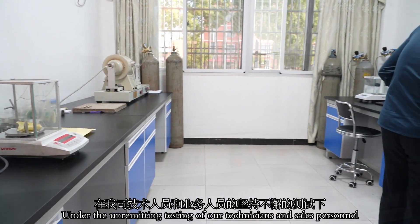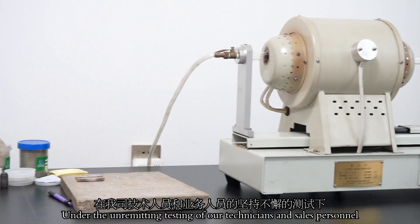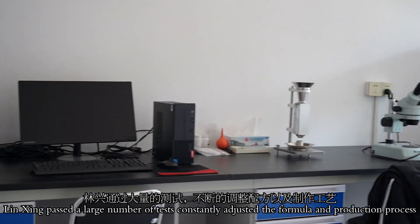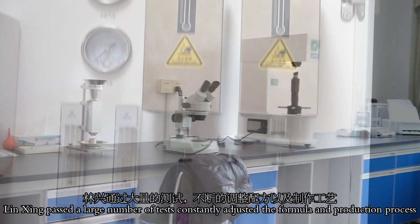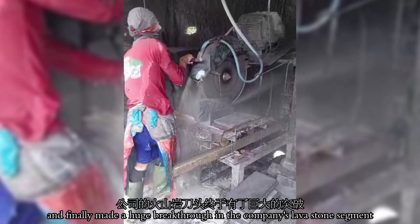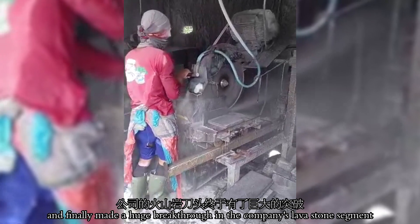Under the rigorous testing of our technicians and sales personnel, Linshin passed a large number of tests, constantly adjusted the formula and production process, and finally made a huge breakthrough in the company's lava stone segment.